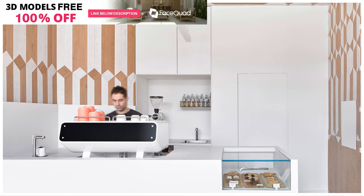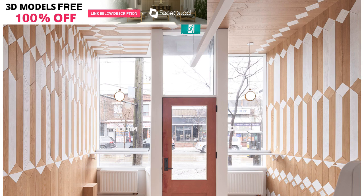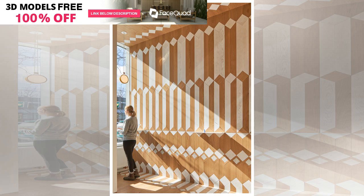Interlocking wooden panels form a geometric pattern across the walls of this small grab-and-go Toronto coffee shop, designed by Ontario studio Bate Chorba Architecture. Located on historic Das Street in Toronto, the tiny coffee bar is aimed at customers in a hurry, either on their way to work or during a lunch break.